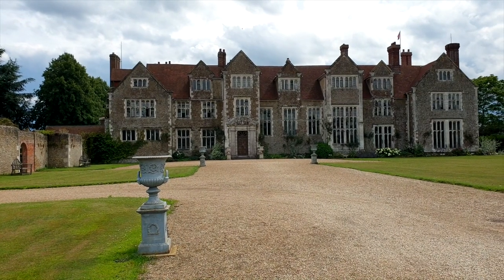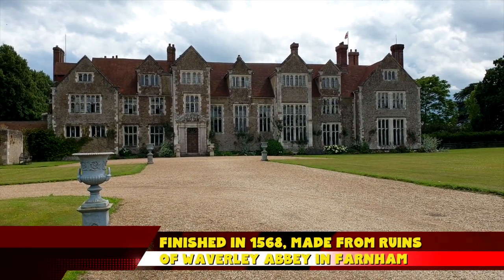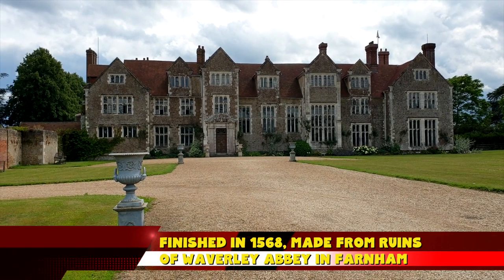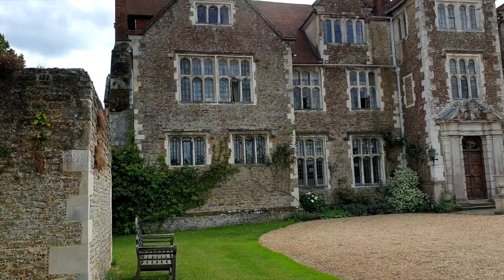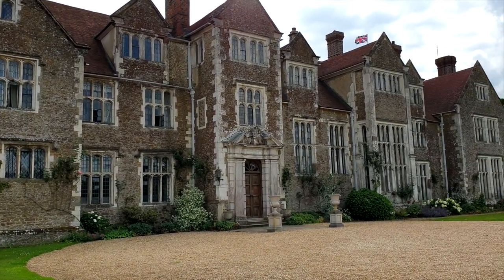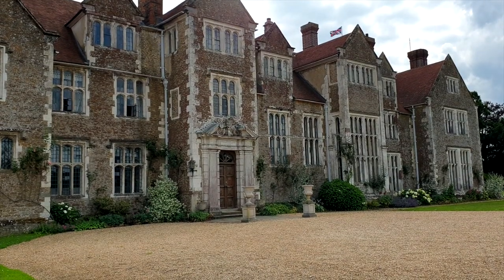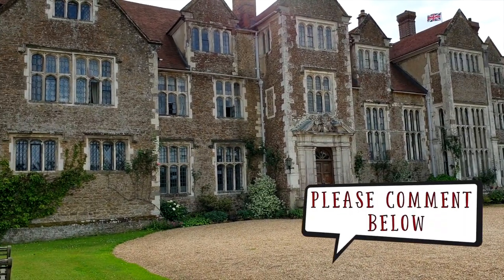Just a little bit on the house itself — the current house was built between 1562 and 1568, with the stone actually being brought over from the ruins of Waverley Abbey. This house replaced a smaller one, which Elizabeth I apparently declared was not adequate for her to visit, and so she requested something much larger to be built.